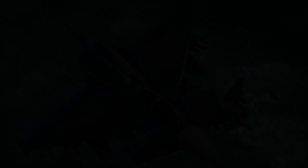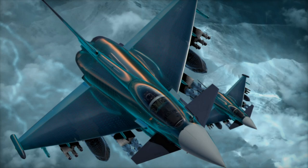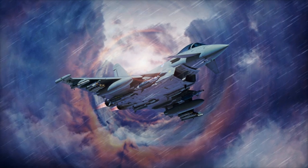This advanced system, developed in collaboration with BAE Systems, is set to enhance the Typhoon's survivability and situational awareness in the face of emerging threats, ensuring its operational effectiveness through the 2060s and beyond.